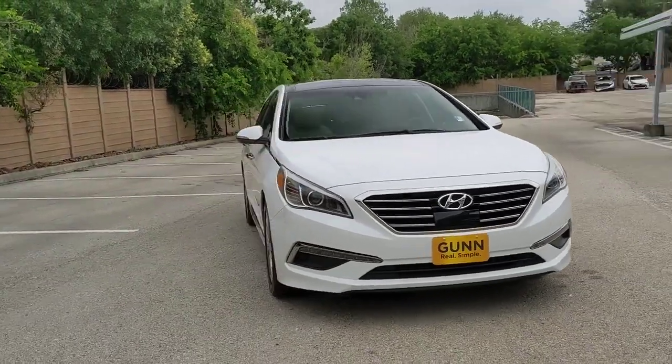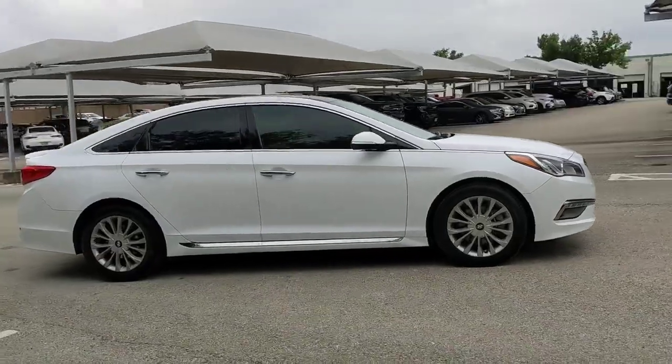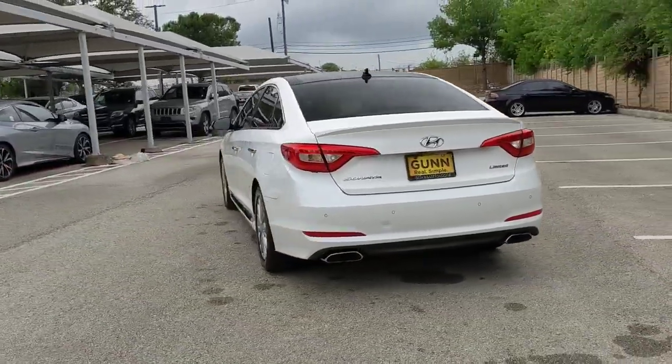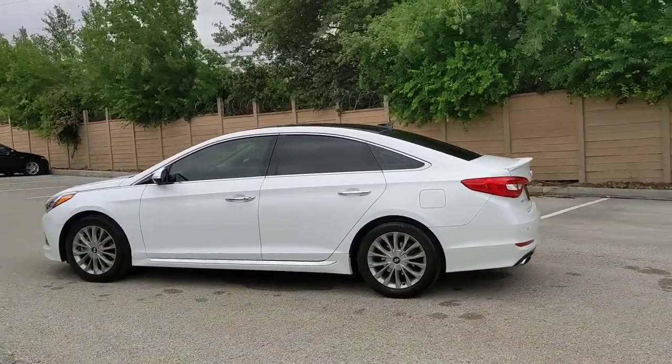This could be the car for you. The 2015 Hyundai Sonata, with less than 110,000 miles on the odometer, this vehicle stands out from the rest. Whether you're commuting or cruising country roads, this smooth and spacious Sonata makes travel a treat.